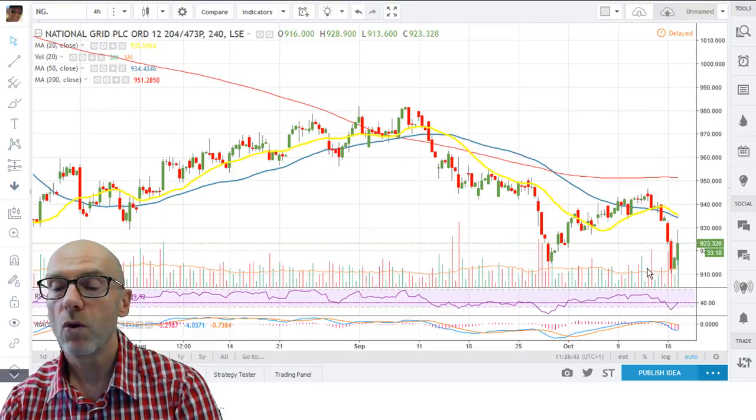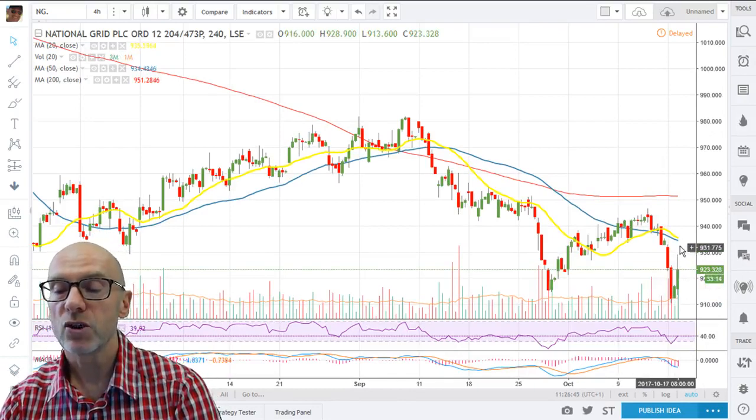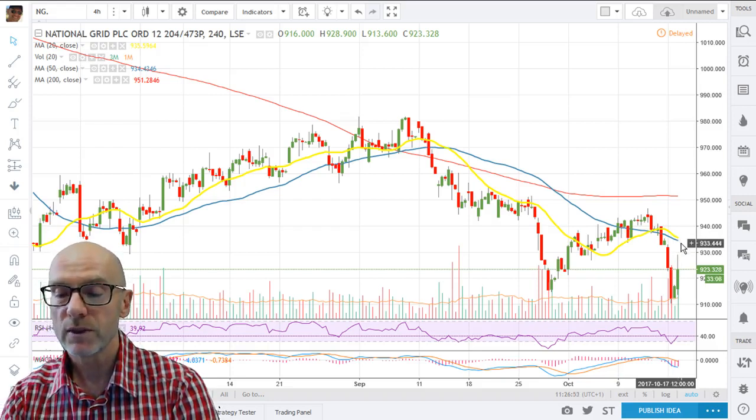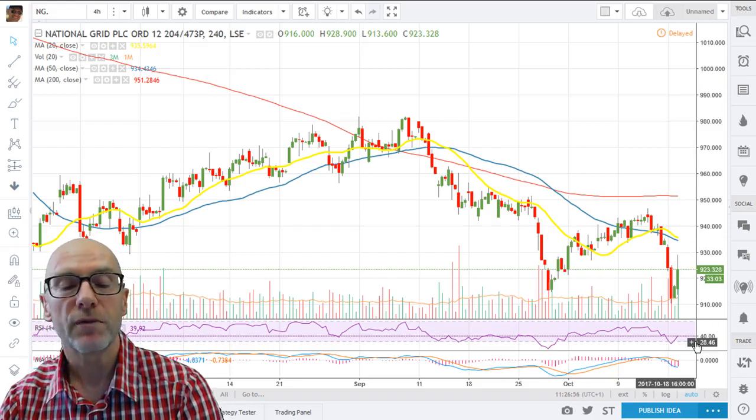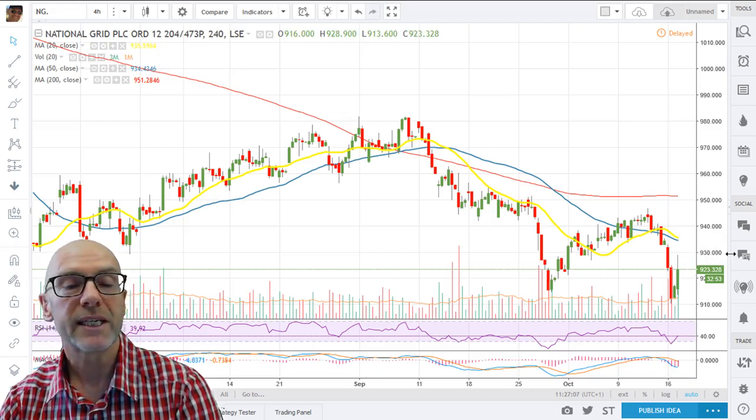On the 4-hour, you can see that the 20 and the 50 are about to create a bearish cross as they move down. The RSI is below 50 at 39.92, and the MACD again is indicative of negative momentum. We will see on any further rally significant resistance at the 9.34 to 9.35 level.